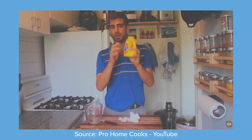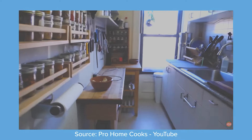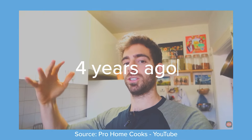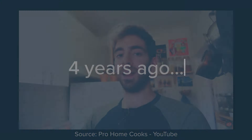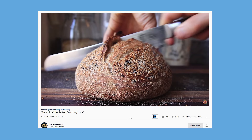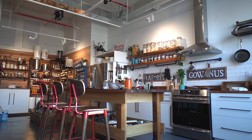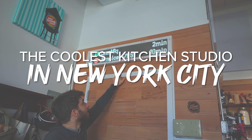For over six years, Mike Greenfield of Pro Home Cooks cooked in a tiny, galley-style kitchen in his Brooklyn apartment. His aspirations were to have a kitchen that is organized but also somewhat there for entertaining. Six years and several millions of views later, he got the chance to build out his dream kitchen studio to take his production to the next level. I sat down to chat with Mike about his new space and have him give us all a tour of what I'm calling the coolest kitchen studio in New York City.